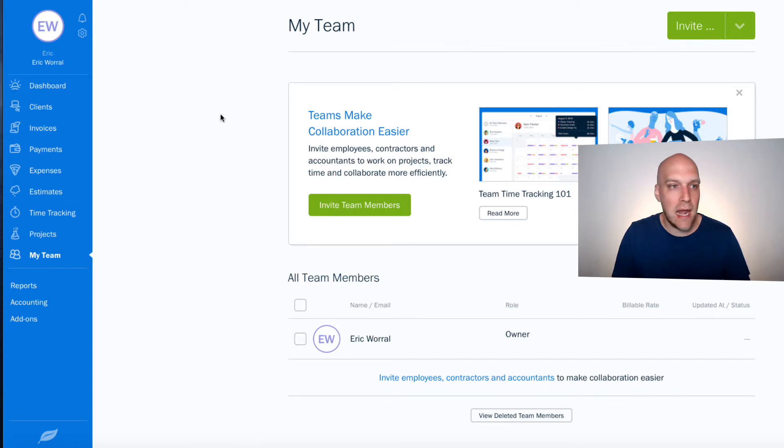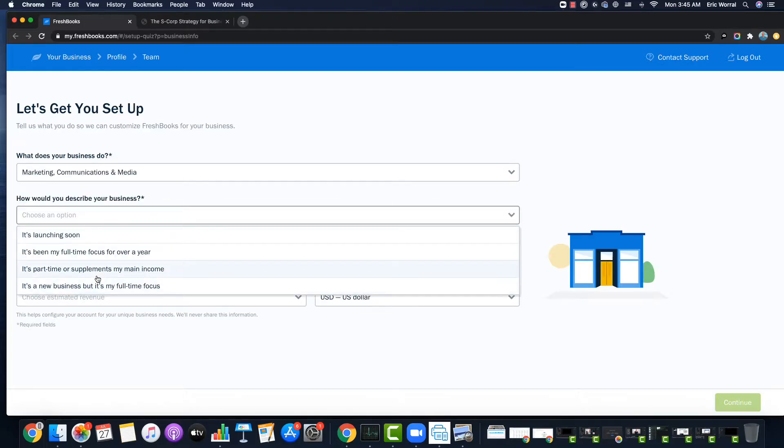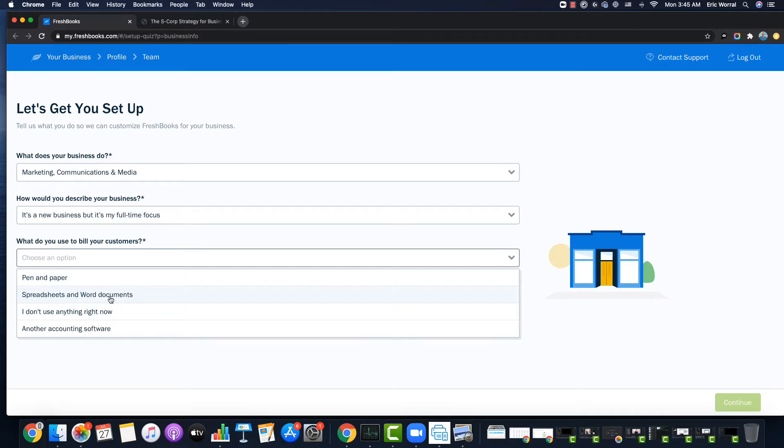But before we get to that, I wanted to run you through the setup, what the dashboard looks like, and how to move through things on FreshBooks. Really quickly, you can see me signing up on the screen right here.